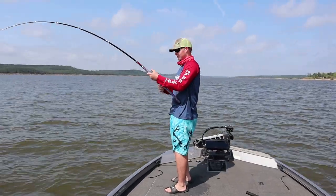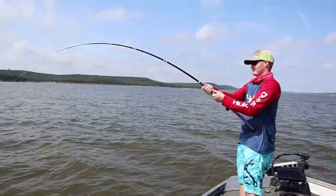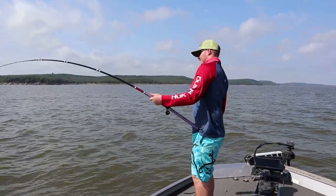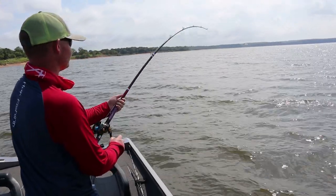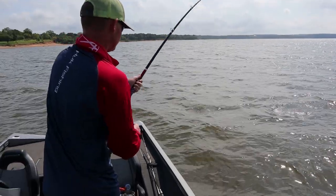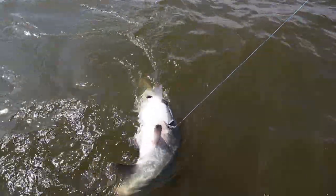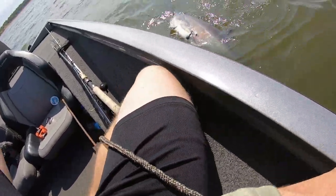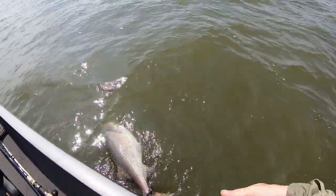Every time he turns his head down the drag just goes a couple inches. He's not done yet. I'm a pro at this now! Don't smack me — got him, lassoed him! That's definitely a little bit bigger than mine.